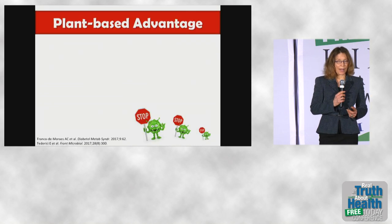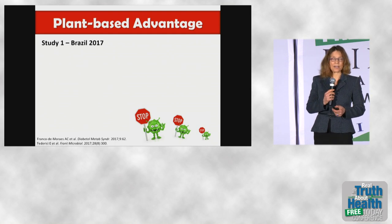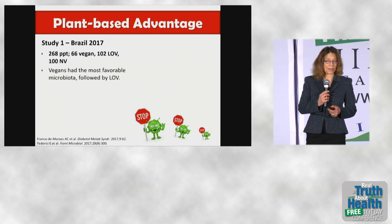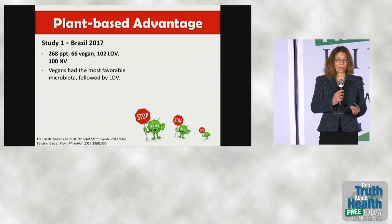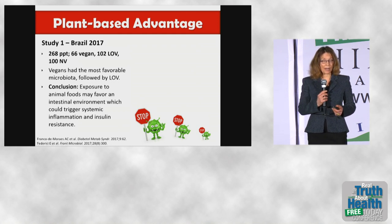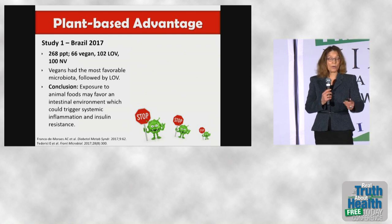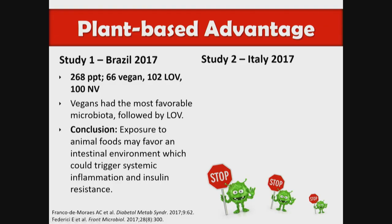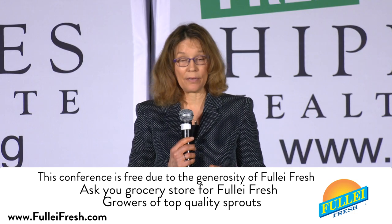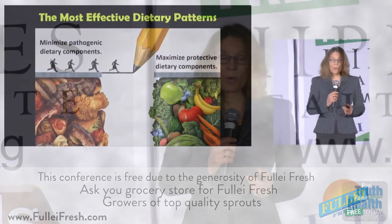Antibiotics, medications, stress, and poor dental hygiene are also contributing factors to an unhealthy gut microbiome. A study from Brazil with about 268 participants found that vegans had the most favorable microbiota, followed by lacto-ovo vegetarians, with authors concluding that exposure to animal foods may favor an intestinal environment triggering systemic inflammation and insulin resistance. A smaller Italian study found that lacto-ovo vegetarian and vegan diets resulted in more favorable microflora than omnivorous diets, though in that case the lacto-ovo vegetarian diet was even more favorable than the vegan diet.